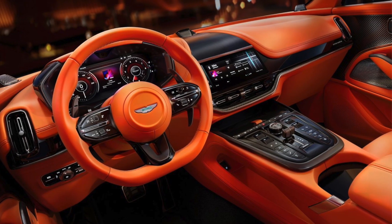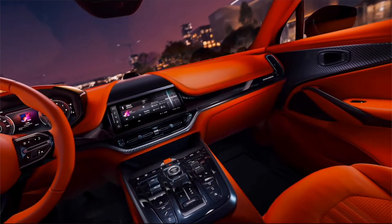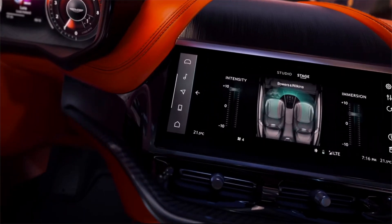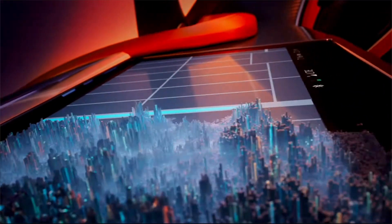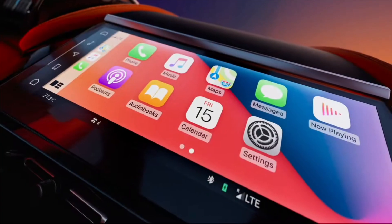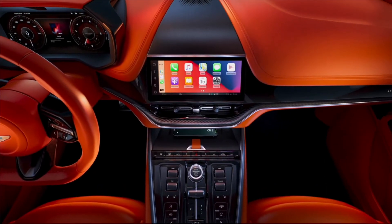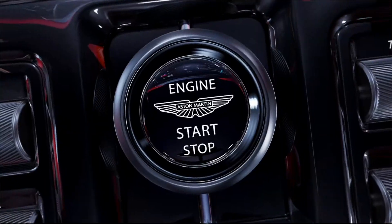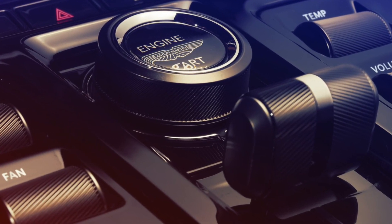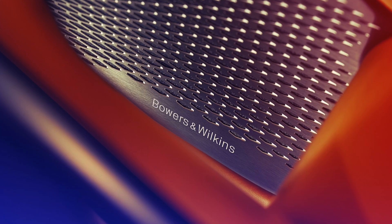Moving on to the Aston Martin, the DBX recently benefited from an update that has brought an all-new interior featuring new displays, a new steering wheel, and a new center console inspired by the new DB12 sports car. Aston Martin's new in-house user interface is an improvement over the aging Mercedes-based systems in the old car, with bigger displays, higher resolution, and touchscreen functionality for the first time. The new center console area is also much more organized and simplified compared to the old car, and thankfully a lot of physical buttons have been retained. The interior in general looks modern and upmarket, and the blend of leather and carbon fiber feels expensive.